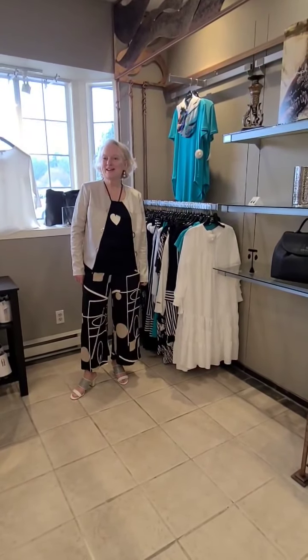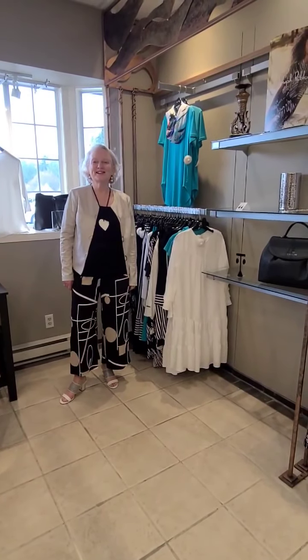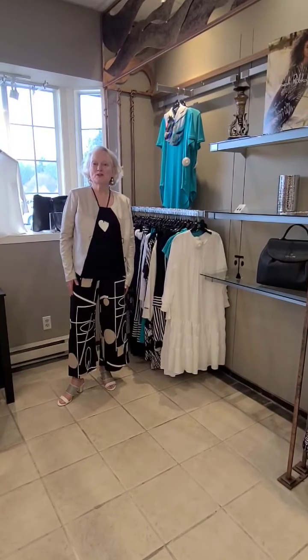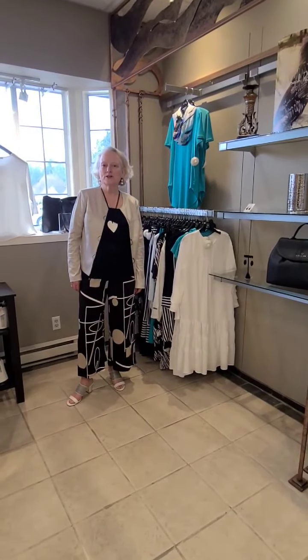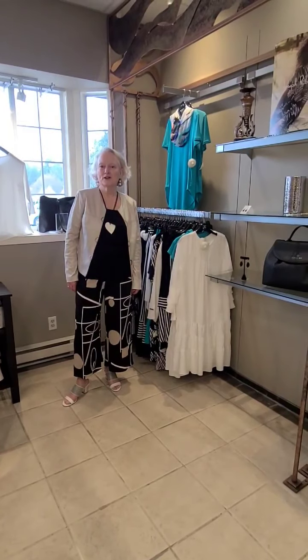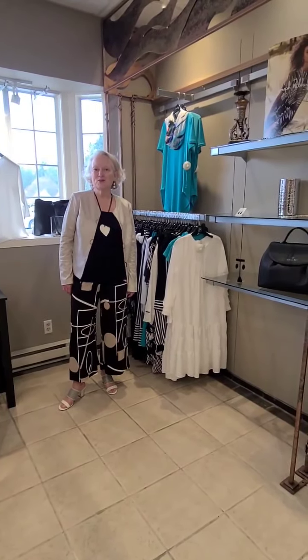Hi everybody, it's Patti at Patrika Designs and it's Tip Tuesday once again. I just wanted to highlight a little bit of our Joseph Ribkoff because we do have our Joseph Ribkoff trunk show coming up on the 22nd and the 23rd of April, so a month from today.